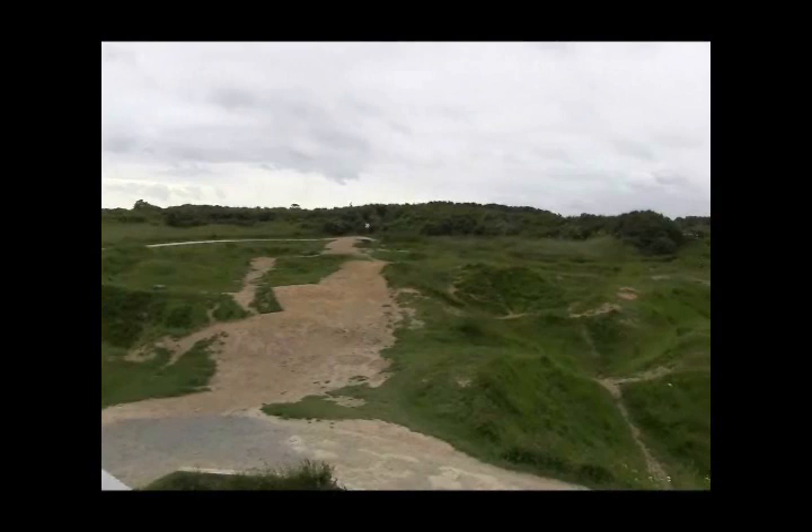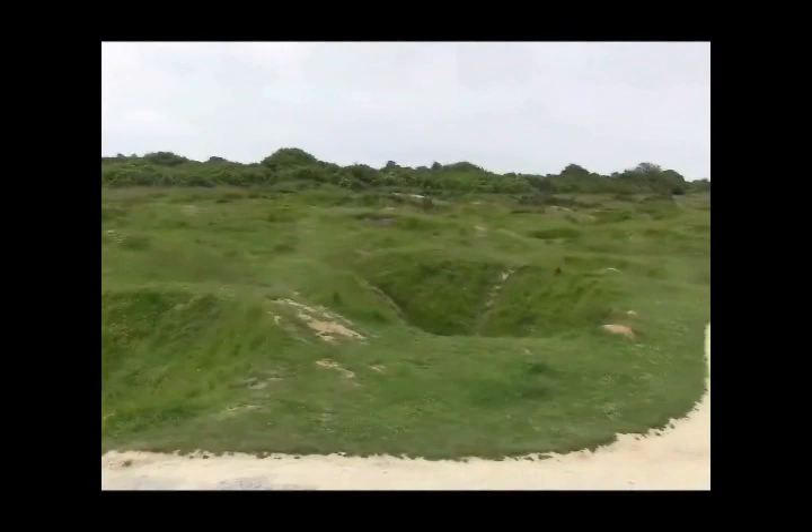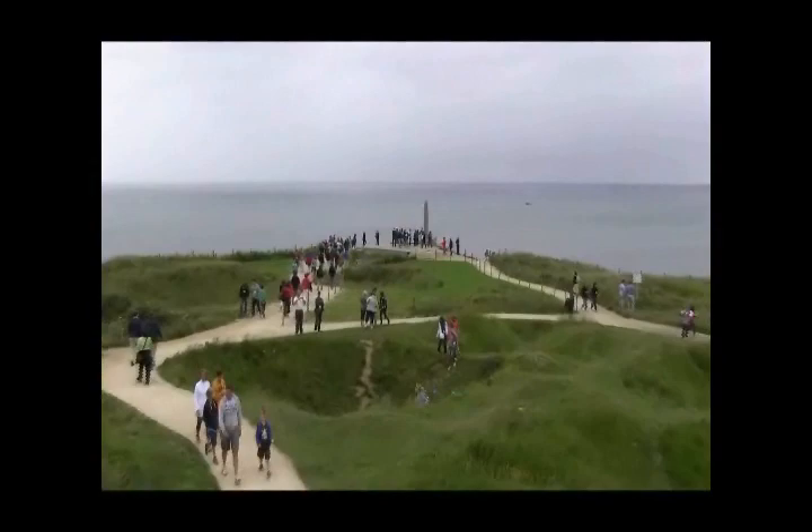The first thing you notice about Pointe du Hoc is that it looks like a lunar landscape. First, it was bombed by the Air Force, and then at dawn the US Battleship Texas opened up with its 14-inch guns. Altogether, 10 kilotons of explosives were expended on Pointe du Hoc — the equivalent of the nuclear bomb dropped on Hiroshima.